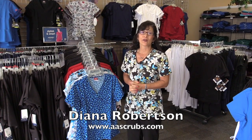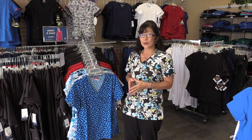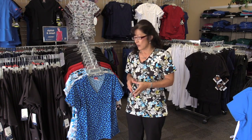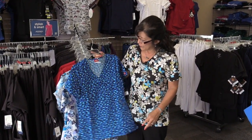Hello there, I'm Diana Robertson with All About Scrubs and I wanted to show you a few of the prints. I know some hospitals do allow that in certain colors, so I wanted to show you. They're all soft, they're all polyester, they all have a stretch.